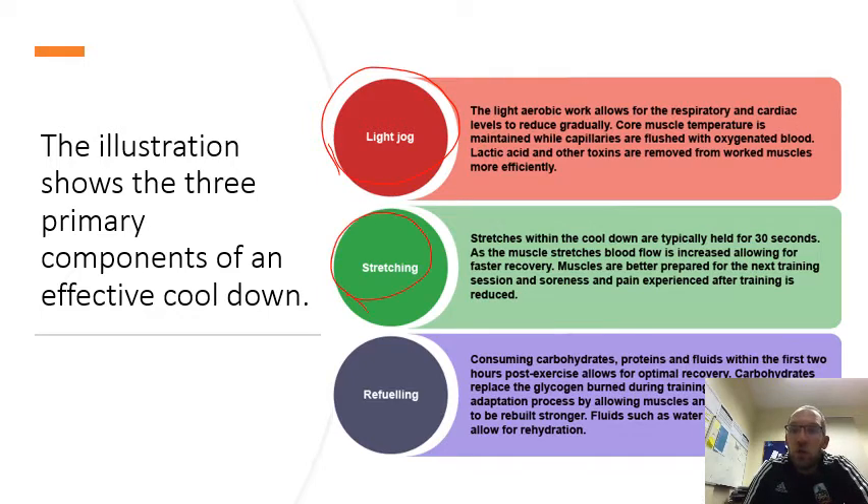Stretching: stretches within the cool down are typically held for 30 seconds. As the muscle stretches, blood flow is increased, allowing for faster recovery. Muscles are better prepared for the next training session and soreness and pain experienced after training is reduced. Refueling: as discussed in the diet and nutrition video, after exercise you need to replenish your carbohydrates in order to aid your recovery.